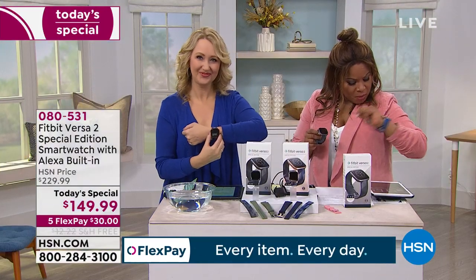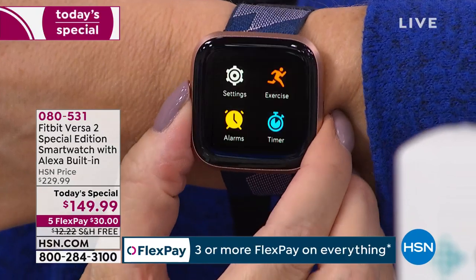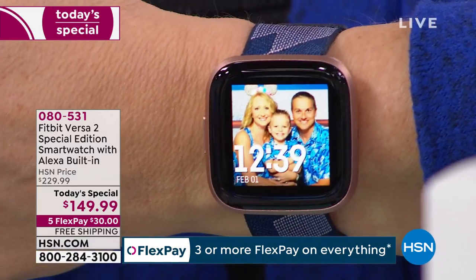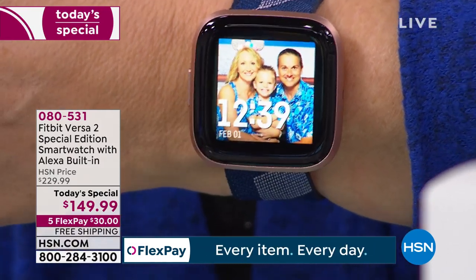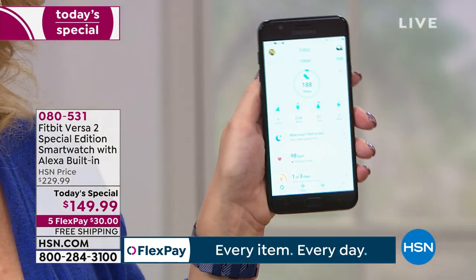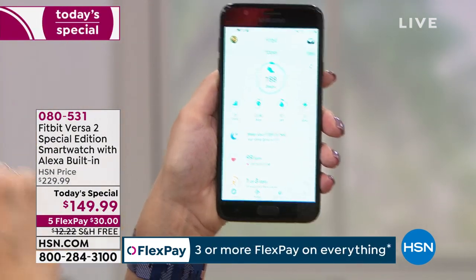Vicki wants to know what phones the Versa 2 Special Edition works with. It works with Apple, Android, Google, and Windows phones — all the different phone styles and brands. If you want to know specific models, just Google it and put in your specific phone. I'm using mine with my Samsung TracFone — it works perfectly. Fitbit works with every single TracFone we're currently selling.